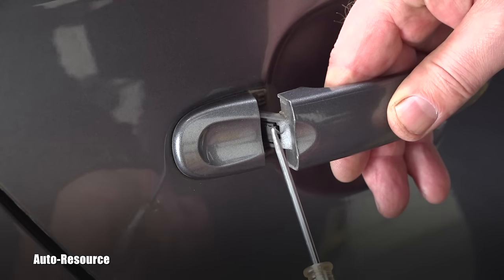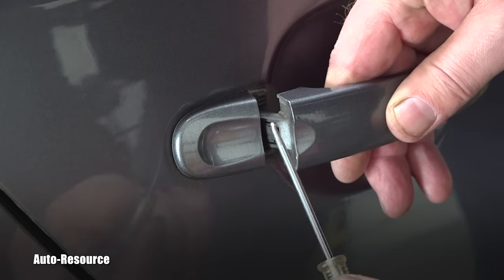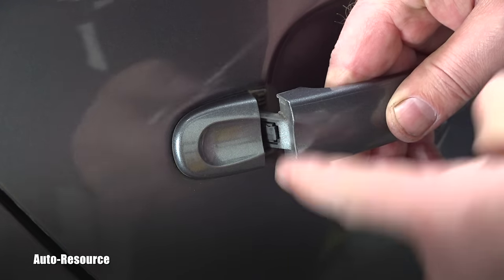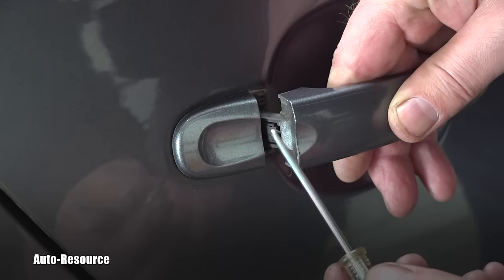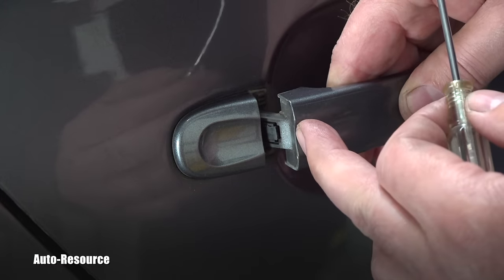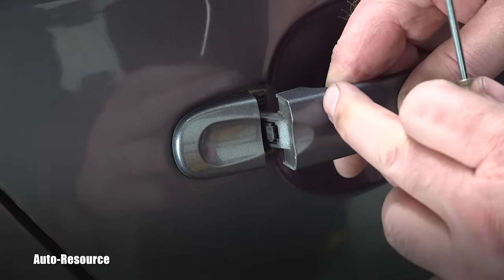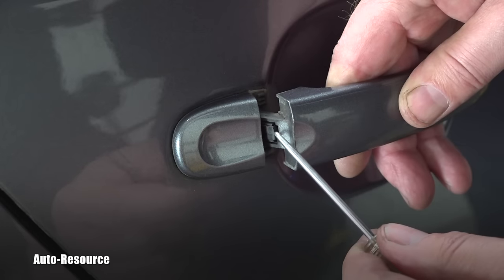Either a small screwdriver, a pick, or whatever you want to use — you need to lift this tab this way. That will release the cable which is attached to this handle and disconnect it from the handle, so this handle will no longer be working.